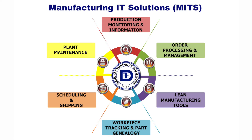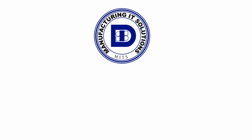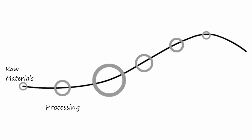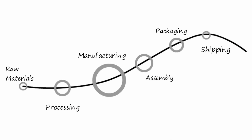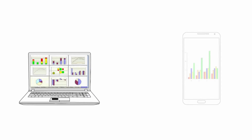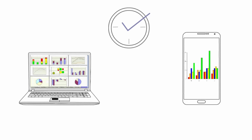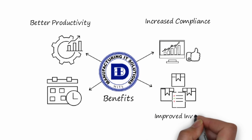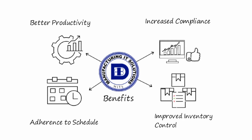As new regulations and customer requirements add layers of complexity to jobs, MITS delivers simplified solutions to manage the process. By continuously monitoring and analyzing all stages of manufacturing, MITS offers advanced ways to diagnose production issues, making data visible and accessible across multiple platforms in real time. Maximize your ROI with MITS by streamlining productivity, managing compliance, improved inventory control and adherence to schedule.